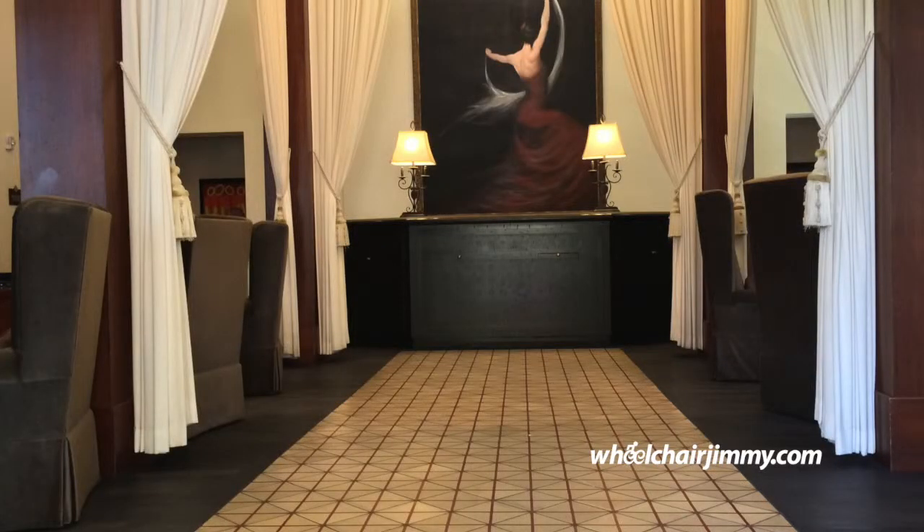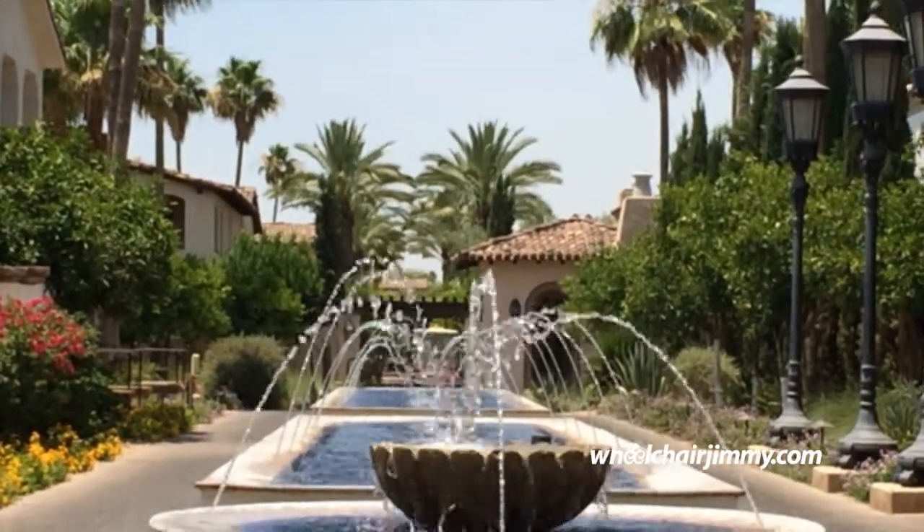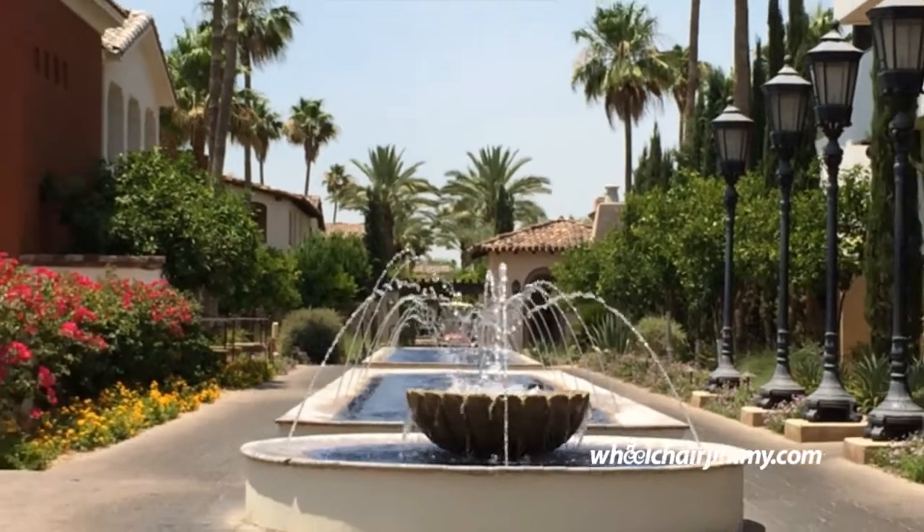The resort has eight wheelchair-accessible guest rooms, all with roll-in showers. It's beautifully landscaped, including these gorgeous, colorful fountains in the courtyard.